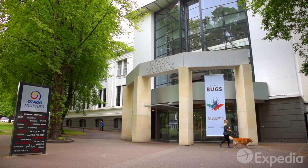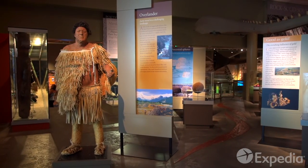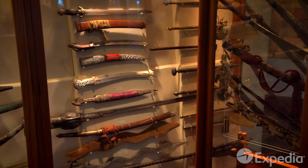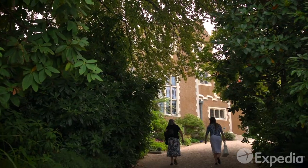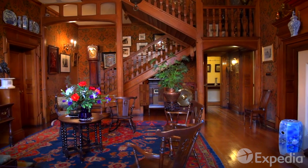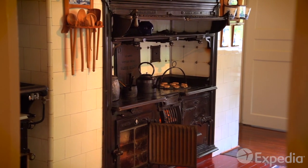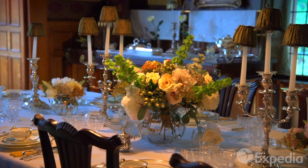Across town, at the Otago Museum, discover the complete history of this southern land, from the present day back to the legendary moa and beyond. Just a short walk from the museum, step into Olveston House, once the family home of a prosperous merchant and arts patron. Filled with exotic arts and antiques, as well as everyday objects, this 35-room Edwardian time capsule is a fascinating window into Dunedin's glory days.